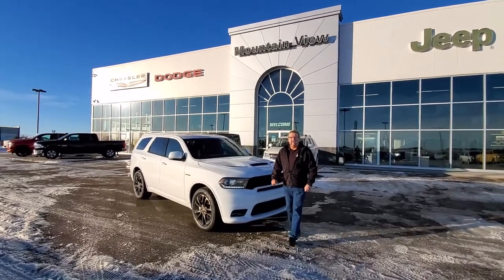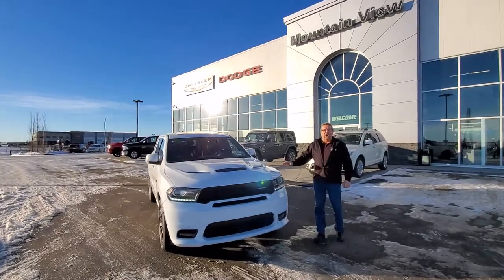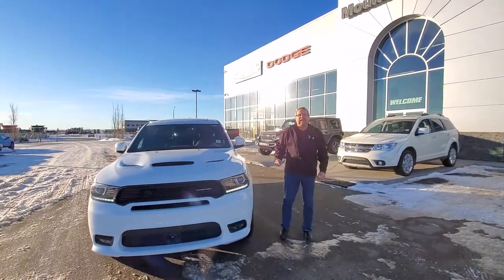Hey everybody, Steve McFarland here from Mountain View Dodge. What do I have here? My last remaining 2020 Dodge Durango RT — that means it's got the 5.7 Hemi in it.